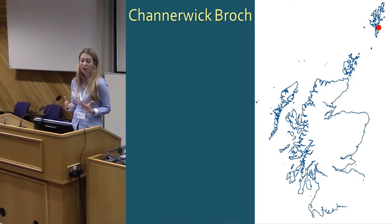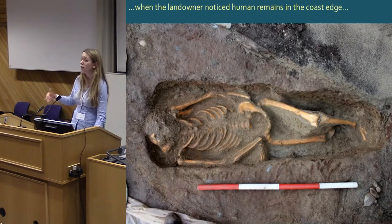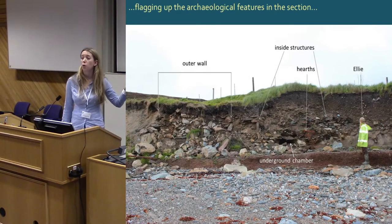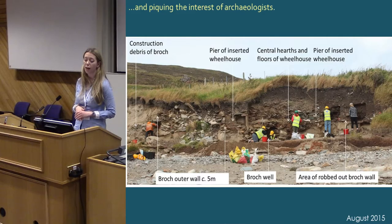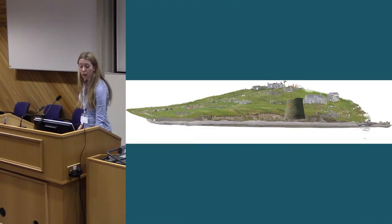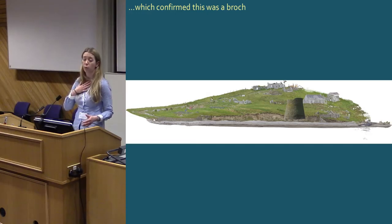We've also done actual excavation. This is Chanawik Broch on the south mainland of Shetland — a site that was almost totally unrecorded prior to the winter storms in 2012. After a particular storm event, the landowner spotted human remains eroding out of the coast edge, leading to a human remains call-off contract. In the process of that work, the archaeological deposits in the adjacent section were flagged up and brought to our attention as an eroding site. We went up, recorded the section, undertook small-scale excavation and sampling, and confirmed it is in fact a broch with a later wheelhouse inserted into it — completely unknown prior to this work. Nicely, the local group who drove the project then took the skills learned on this excavation and applied them to another eroding priority site in Shetland.